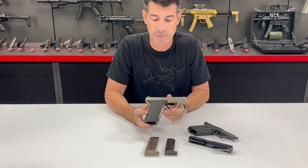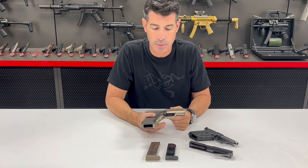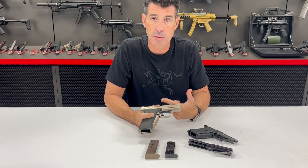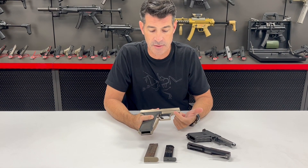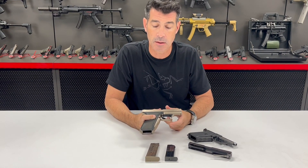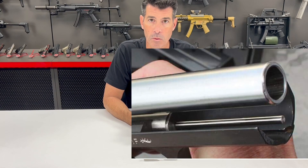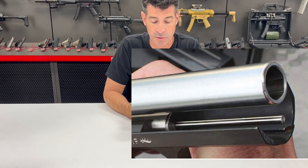When they were designing the .45 variant, the different pressures with the .45 caliber ammunition led them to decide they needed to go to a different system. All of the history information and the actual models that I've gotten to see indicate that many of the P7 M7s use a recoil hydraulic buffer system, not a gas piston system. That's the way I've always understood it to be.